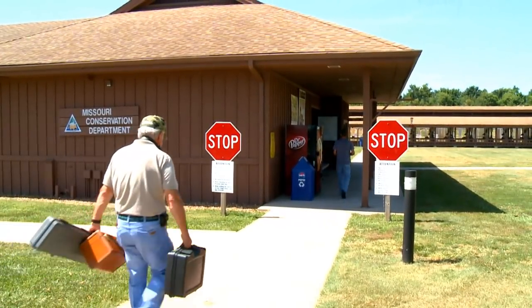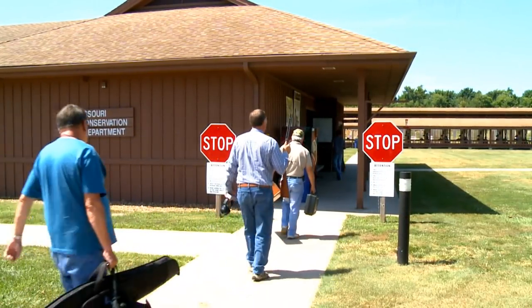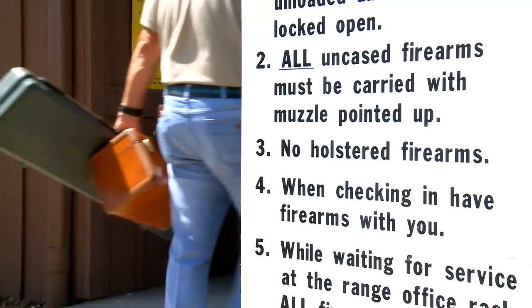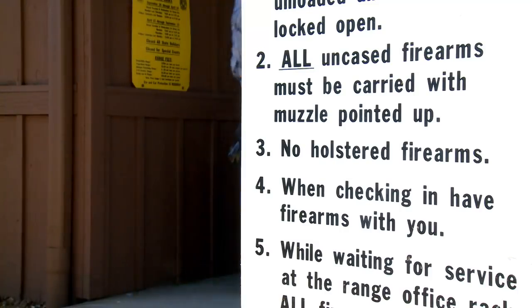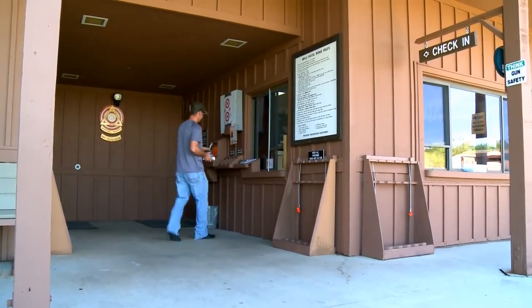This video will demonstrate the correct procedures and basic rules that must be followed for everyone to enjoy shooting safely here at Andy Dalton. First and foremost, be mindful of your muzzle direction at all times, especially with your uncased firearms.